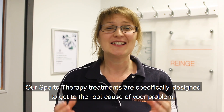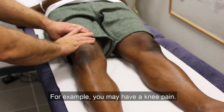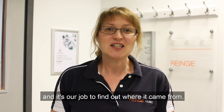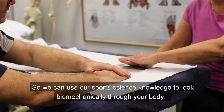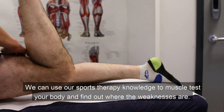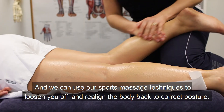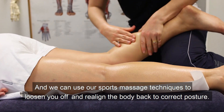Our sports therapy treatments are specifically designed to get to the root cause of your problem. For example, you may have knee pain, but that knee pain could be caused by your pelvis or your foot. It's our job to find out where it came from. We use our sports science knowledge to look biomechanically through your body, our sports therapy knowledge to muscle test your body and find out where the weaknesses are, and our sports massage techniques to loosen you up and realign the body back to correct posture.